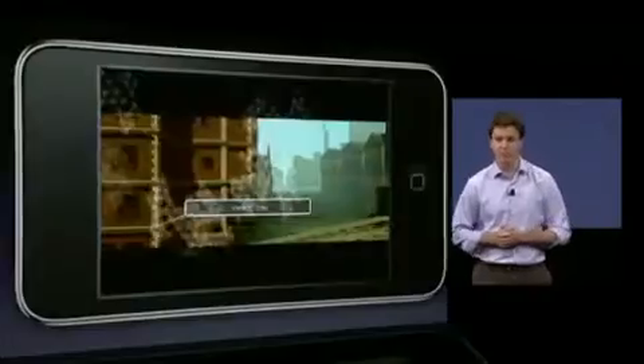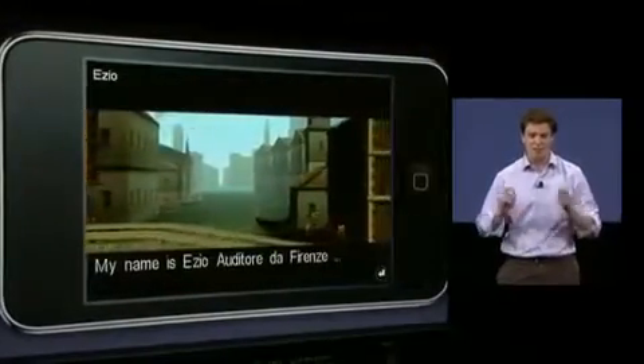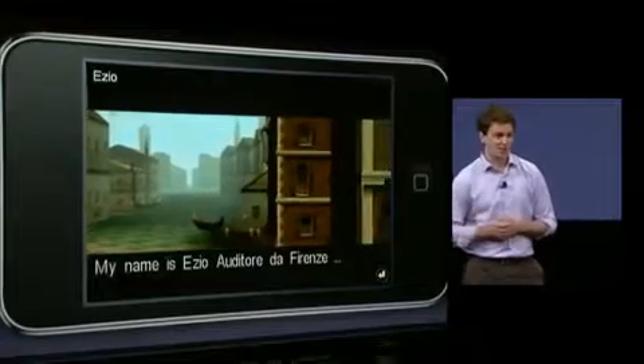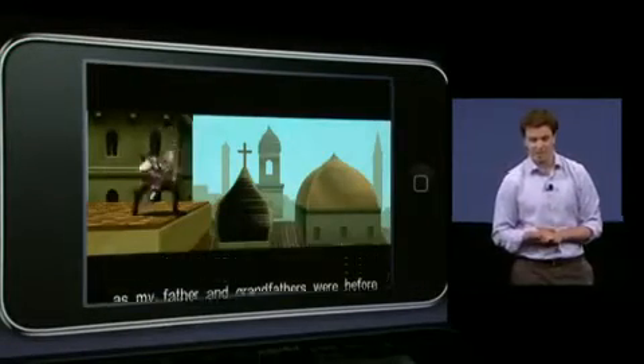I'm really happy to be here, and let's jump right in. Apple has created a world-class gaming platform with the iPod Touch and the iPhone. And Ubisoft, as Phil is saying, is putting the finishing touches on one of this holiday season's hottest entertainment properties, Assassin's Creed 2. I'm here today to tell you about how we're bringing these two together.